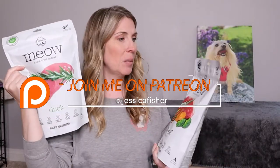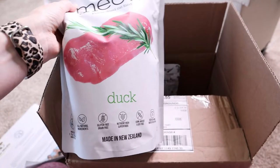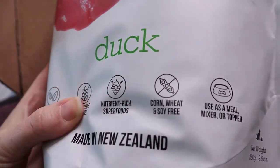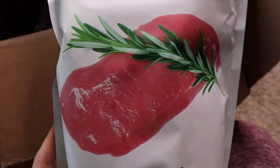I was blown away — I am so thrilled with the ingredient label on these. Not that there aren't other good foods out there; there are, especially when it comes to freeze-dried foods like this for your dog and cat. But this is one more great option, and that's really important. It is a quality food. It is freeze-dried, so we are missing the moisture aspect, which is very important for our pets, but you can rehydrate it with water. And of course we can always provide our pets with plenty of fresh drinking water, 24/7.